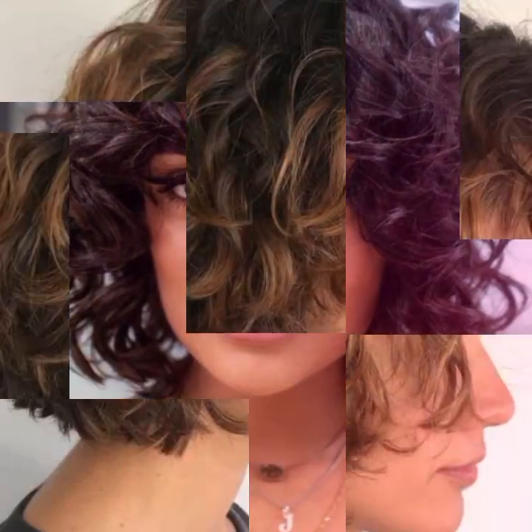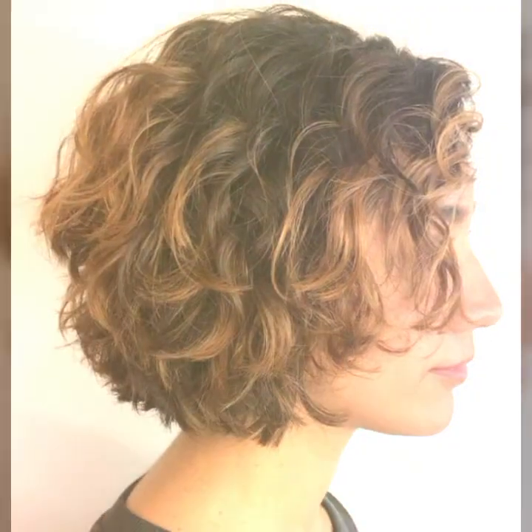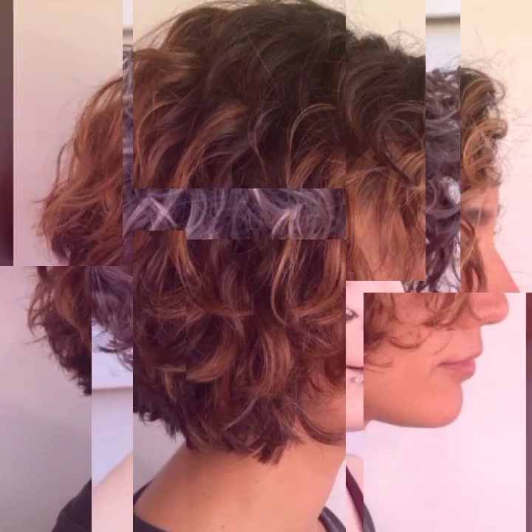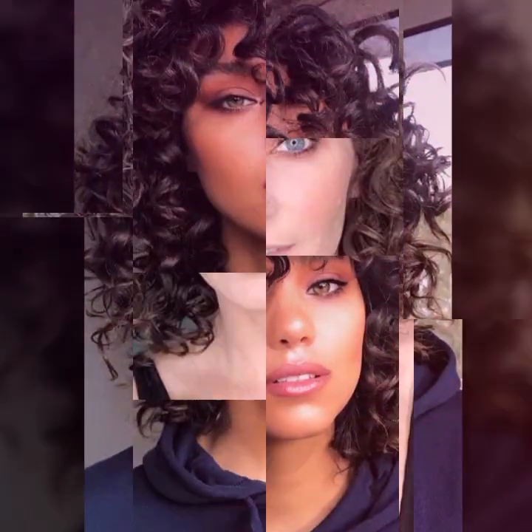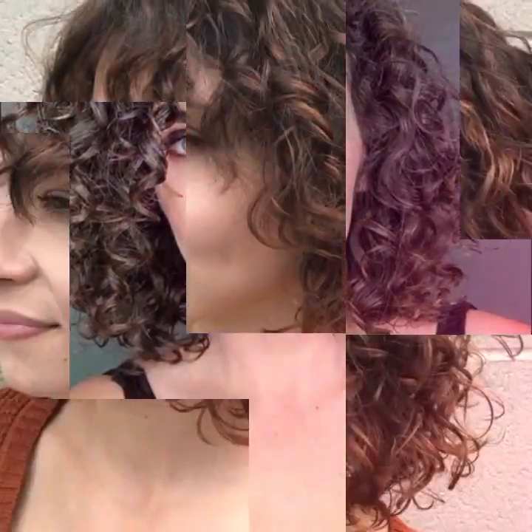I will show you 20 haircuts and hair dye ideas from all over the world which makes you look more presentable. If you want to see the latest haircuts and hair colors, watch my video till the end. Please subscribe to my channel and hit the bell icon so you will be notified of my new videos.